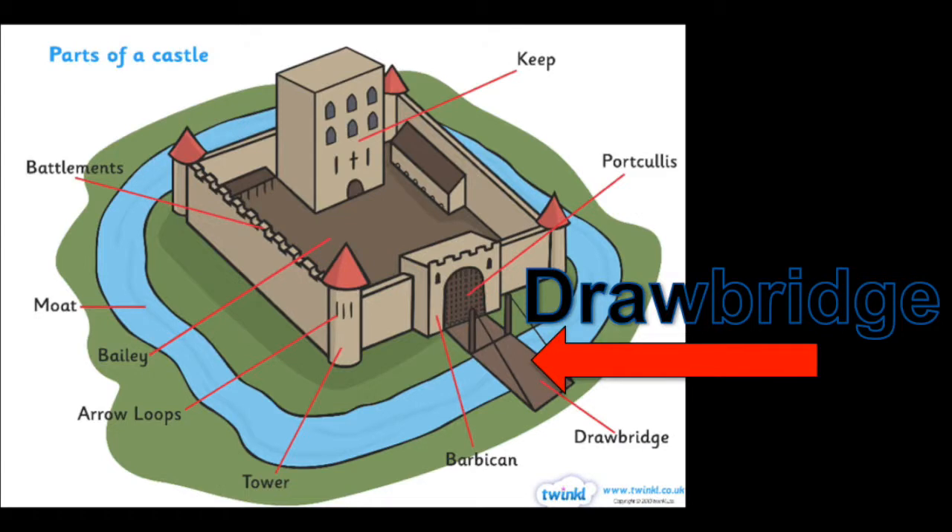Now, if you are going to leave the castle, you will need to make sure that the drawbridge is lowered. The drawbridge can be raised or lowered depending on if they want people to come in or out. The drawbridge is how you get over the moat, which is water that surrounds the castle.